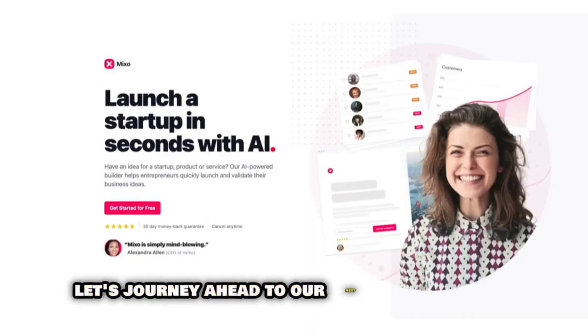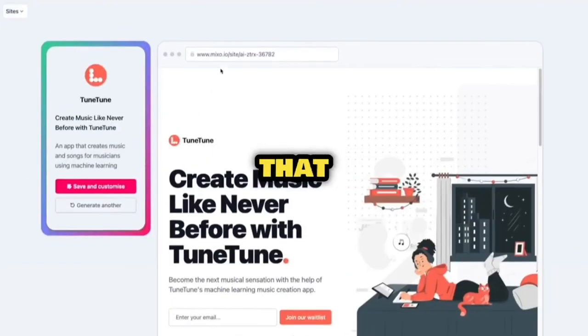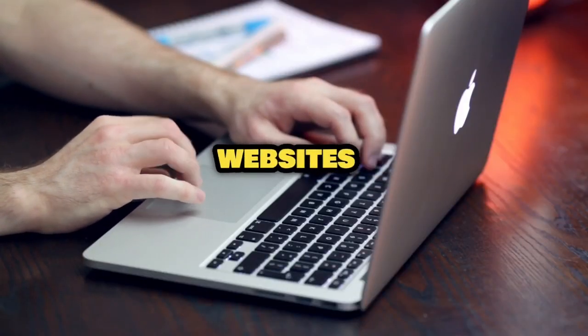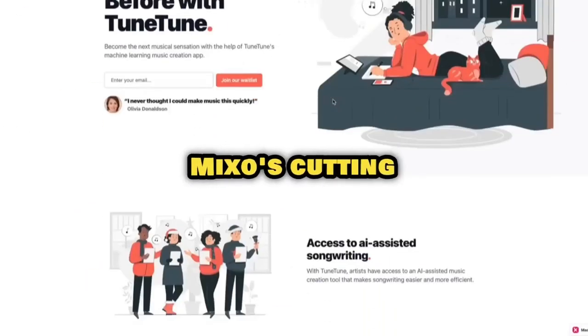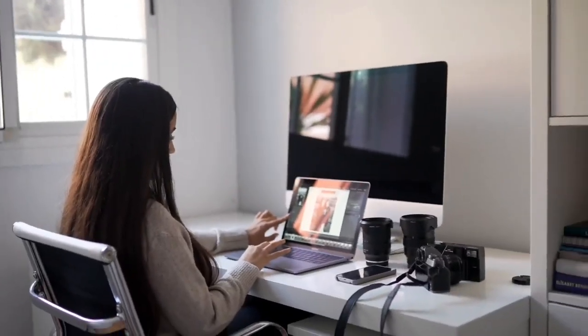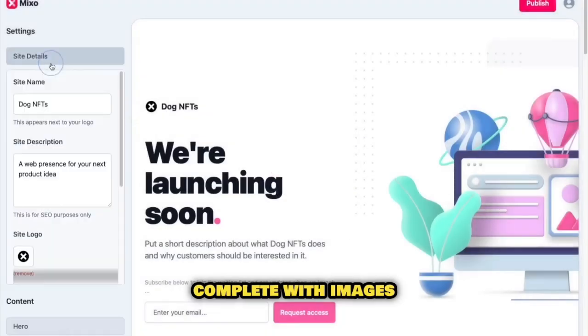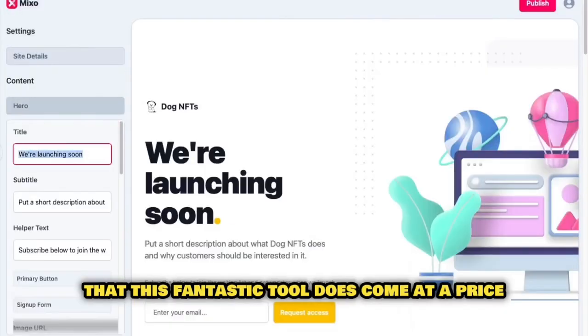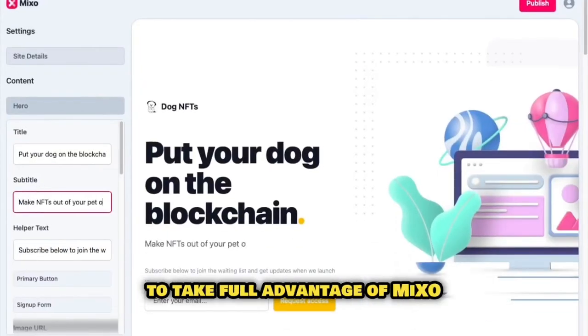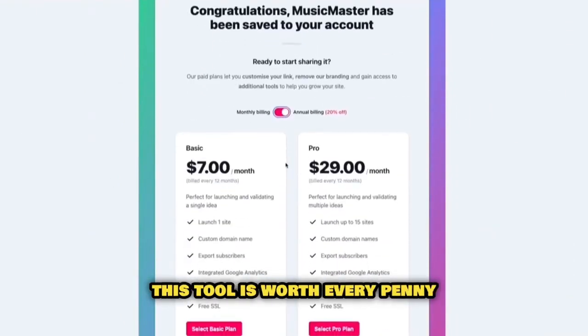Let's journey ahead to our next digital marvel, known as Mixo. Ever dreamed of crafting an entire website from scratch within minutes? Mixo turns that dream into reality. This robust website builder is your one-stop shop for developing and launching websites from the ground up. Mixo's cutting-edge AI technology is user-friendly, even for those who might not consider themselves tech-savvy. It's an ideal resource for brainstorming design concepts and producing stunning AI-generated landing pages complete with images. This fantastic tool comes at a $9 per month plan, but considering its capabilities, it is worth every penny.